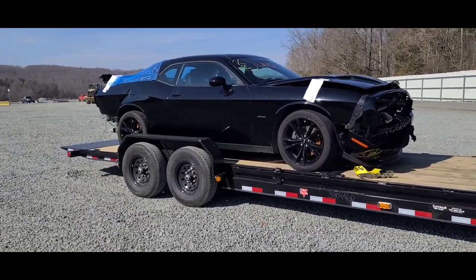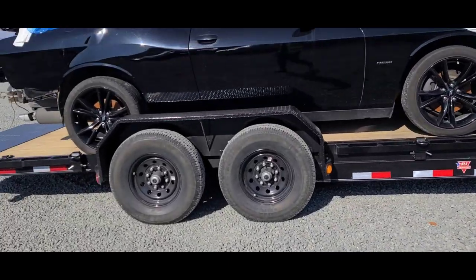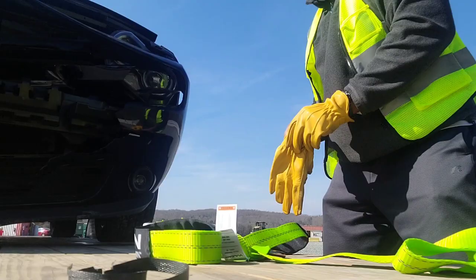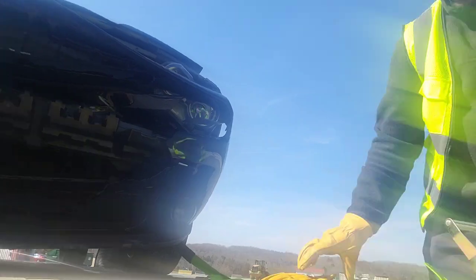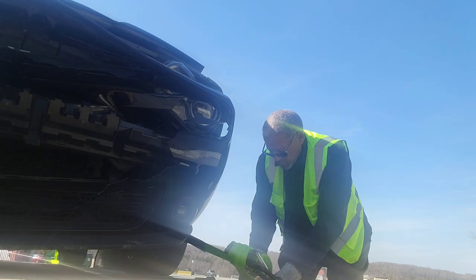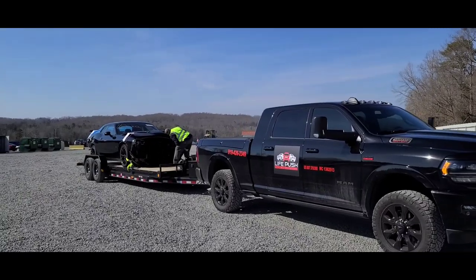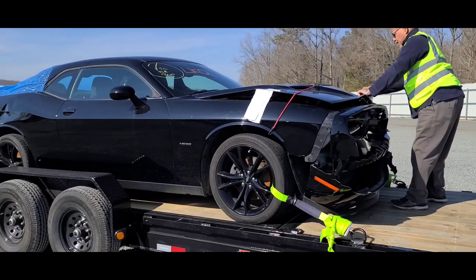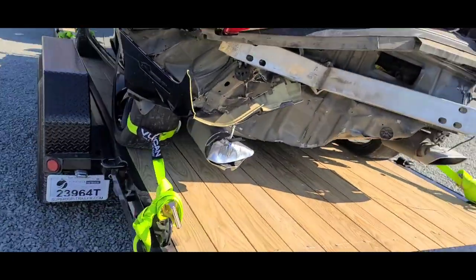Alright guys, got the second car for the day loaded. Got one more coming, so we're gonna go ahead and get this thing strapped down. I'm gonna switch up the type of straps because the wheels don't look in great shape. This is a wide body. Got pop over here making sure everything's secure — got the Challenger done, strapped in tight.